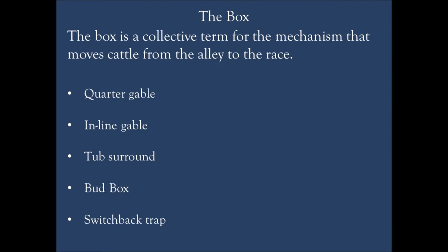Let's talk about the box — that's just a collective term for whatever mechanism moves cattle from the alley up into the race heading up to the chute. This is the sticking point in a lot of working facilities that is really aggravating. We've got five different box designs: a quarter gable, an inline gable, a tub surround, bud boxes, and switchbacks. Any one of these in the right situation can work fine — a lot of it has more to do with the animal handling.